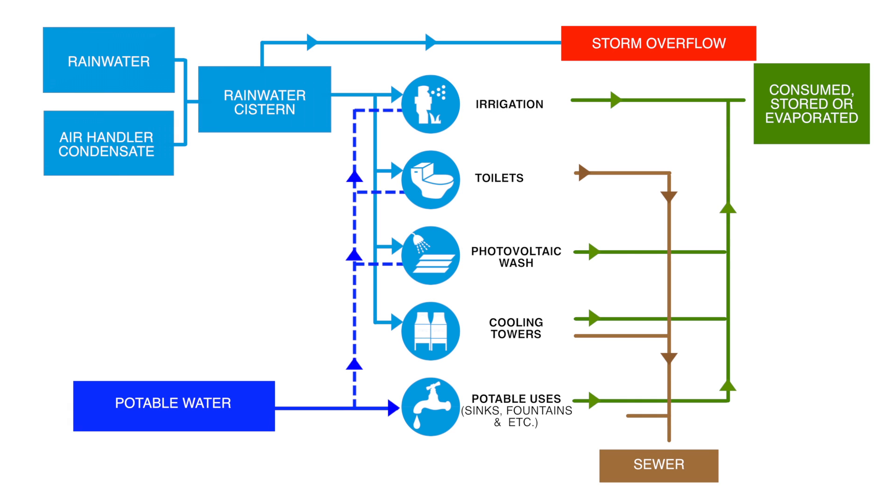On the water conservation side, we have rainwater feeding the rainwater cistern, and we're also using air handler condensate that goes into the same cistern — that accounts for 10 to 20% of the water we're collecting. We do have an overflow; if there's a huge rain and the tanks get full, the overflow goes to the storm drain, which we needed for code reasons. That cistern then feeds the landscape, the toilets, the photovoltaic system wash, and cooling tower makeup water.